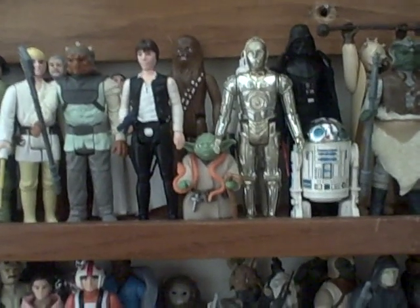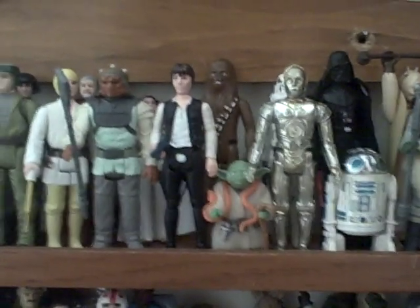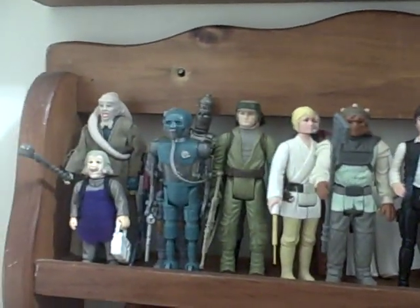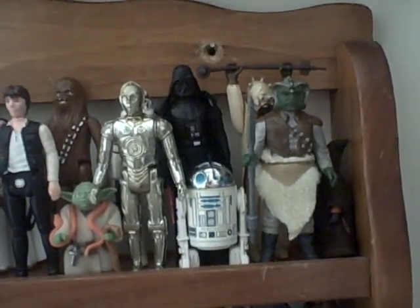Hey everybody, hope you're having a good Christmas so far. I'm just gonna do a real quick video for everybody, also as a response from my friend Andre, and just give you a quick glimpse of my collection of vintage Star Wars figures that I have here in my swanky office.